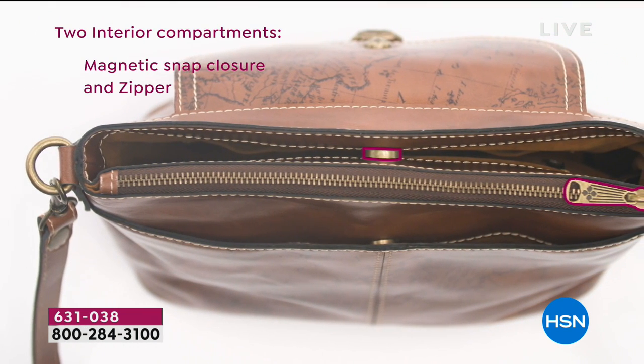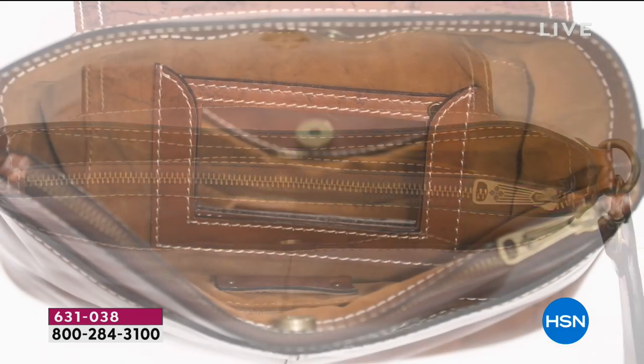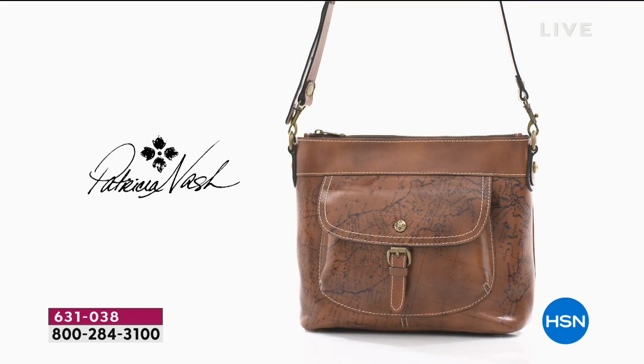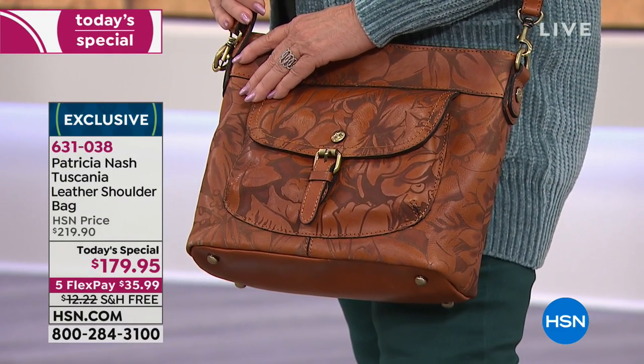We're seeing the detail on your signature map print - just incredible attention to detail, Patricia. There's a removable mirror. I love the map now with the trim - I did the trim without the map on it and I think it's a great contrast on the top.